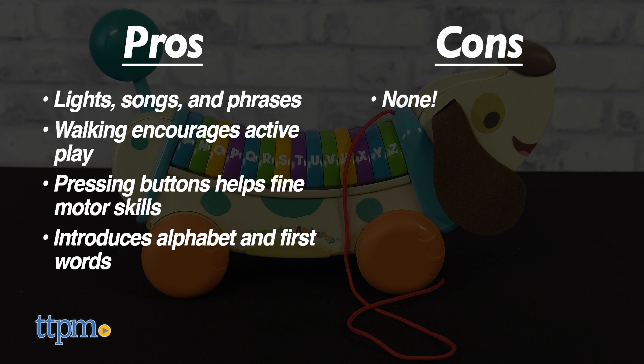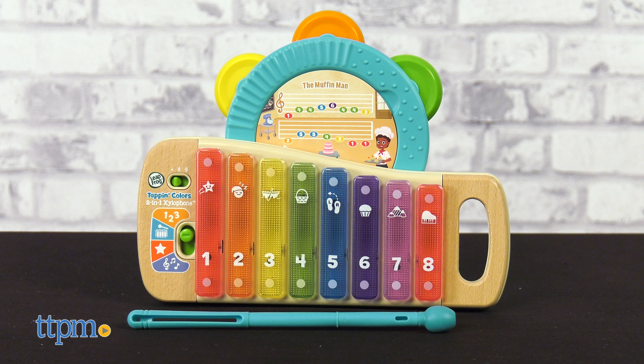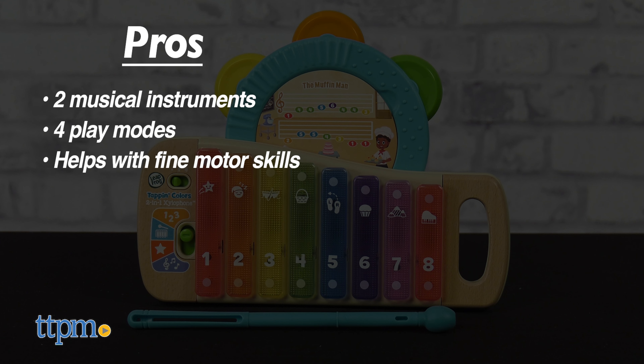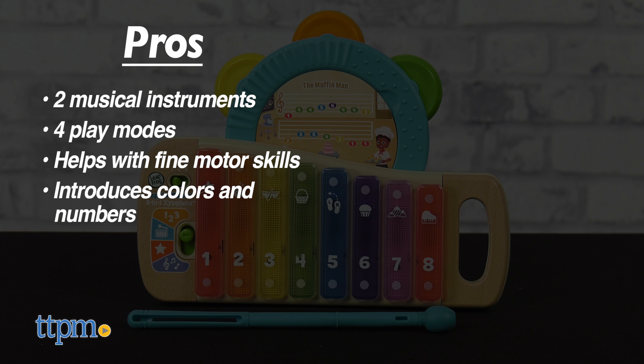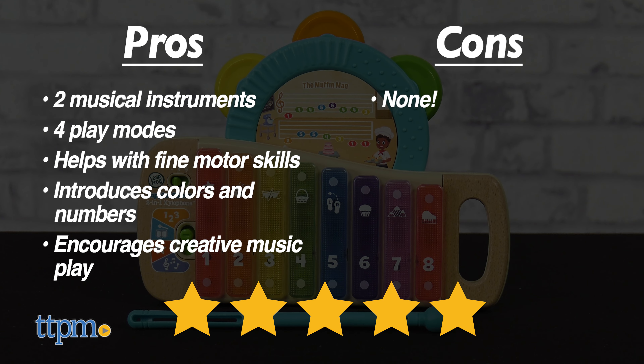I don't really have any cons for this one, so I give it four and a half stars. The pros for the xylophone are it comes with two musical instruments, there are four play modes, it helps with fine motor skills, it introduces kids to colors and numbers, and it encourages creative music play. No cons here, so this one gets five stars.